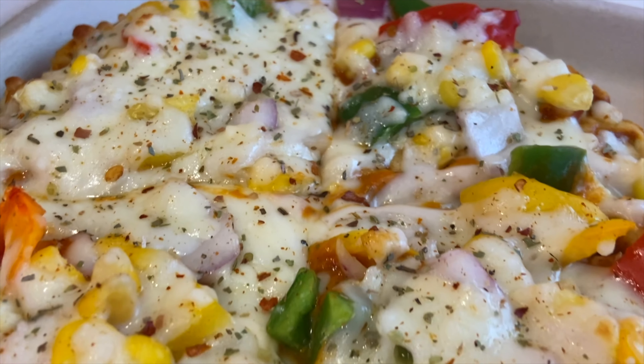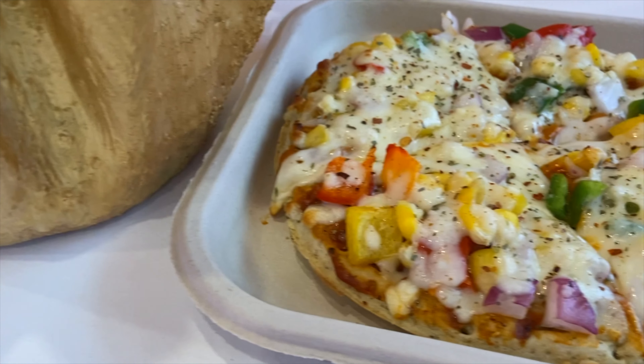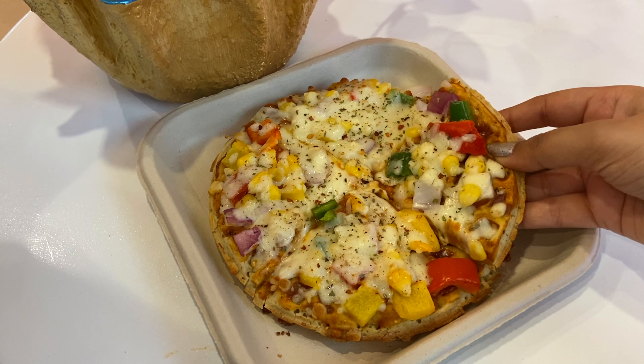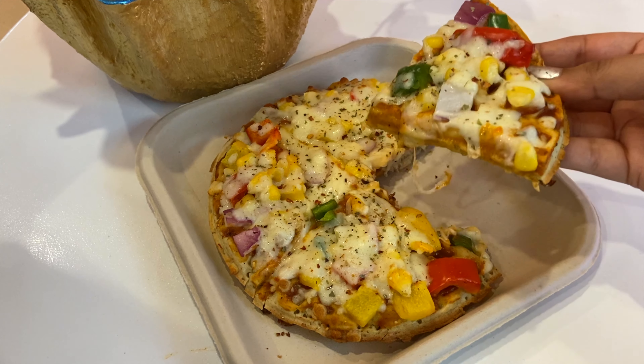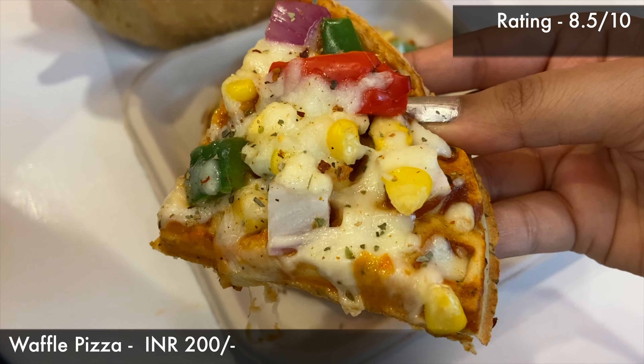In the veggies, there were capsicums, onions, and corns. The quantity of cheese is amazing. Overall, I would say you can try it. It's a very unique concept of waffle pizza. The cost is Rs. 200.